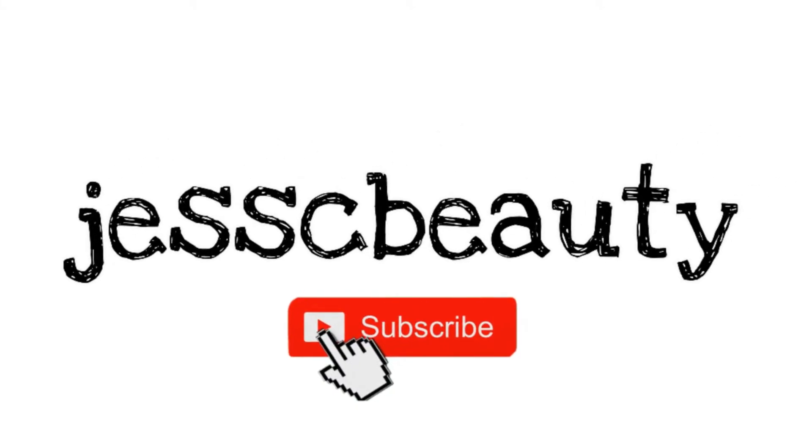Hey guys, welcome to my channel. I'm Jess if you're new. Welcome back everybody else. Thank you so much for clicking on today's video. I'm very excited because I am doing a haul. I haven't done a haul in a hot minute and you guys seem to love it when I do hauls.